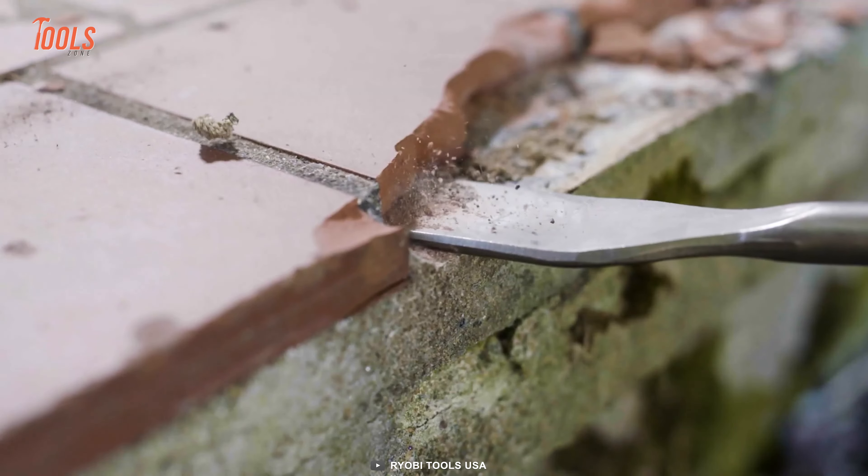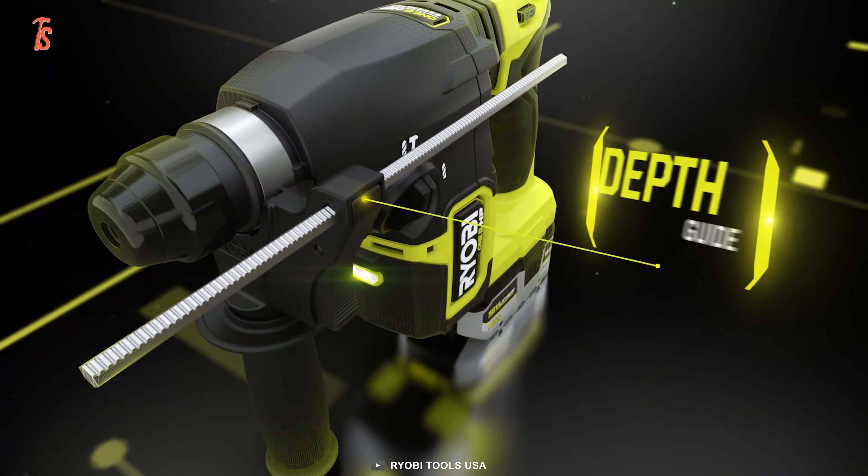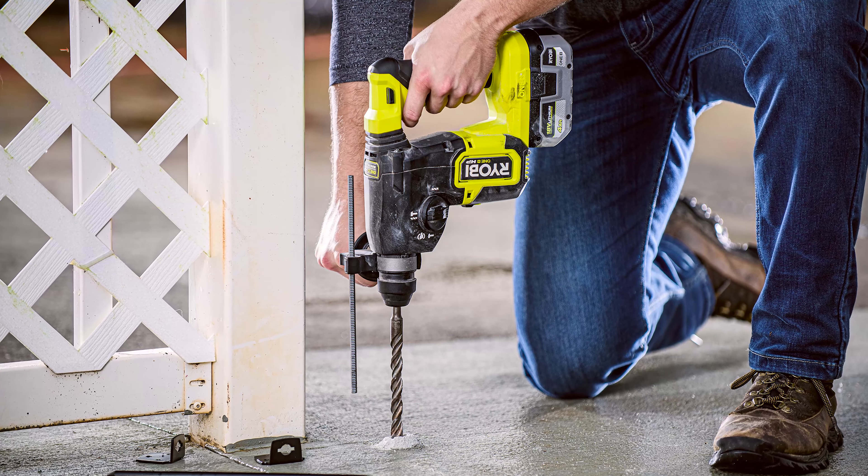There's more. You can choose between three operating modes — drilling, hammer drilling, or just hammering — getting the exact power for individual needs.